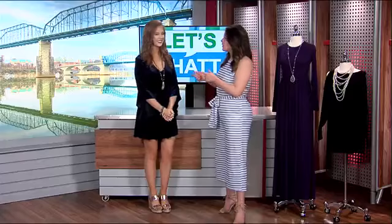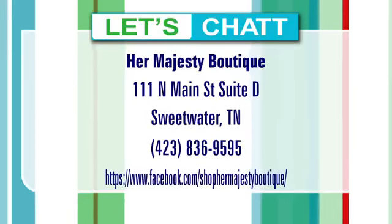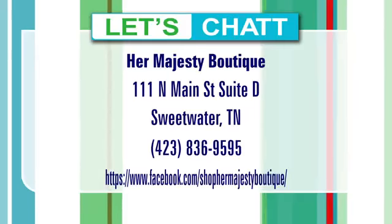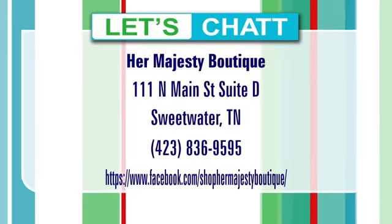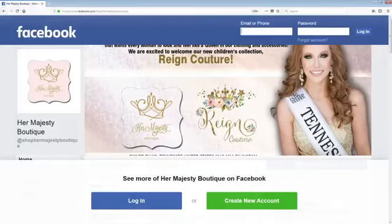That's our fall outfits. We are going to be back towards the end of the show with a look at game day outfits. Where can we shop you online? You can shop on Instagram at ShopHerMajesty, and you can shop on Facebook — just search for us under Her Majesty Boutique. We're going to talk to you in a little bit about some football fashion, so stick around on Let's Chat.